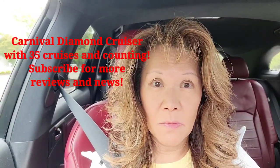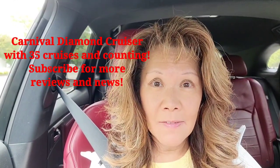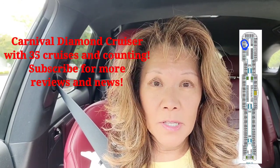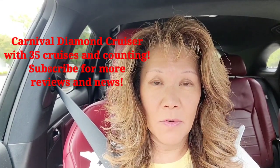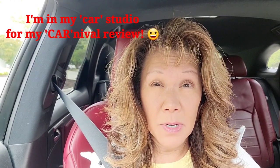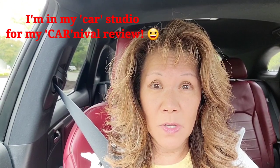Hey everyone, happy Memorial Day. My name's Jen and I just got off the Carnival Mardi Gras and I thought I would give you my likes and dislikes of my cabin. I was in cabin 1020, which is the front part of the ship on the port side. This is my third time being in a balcony in the last year and a half on the Carnival Mardi Gras. But before I go into that, I thought you might find some facts about the Carnival Mardi Gras pretty interesting that are unique to the ship. So let's get into that first and then we'll do a cabin tour and a review of the cabin.